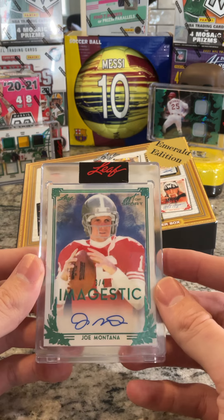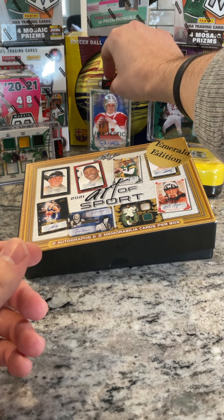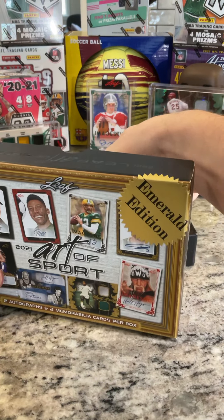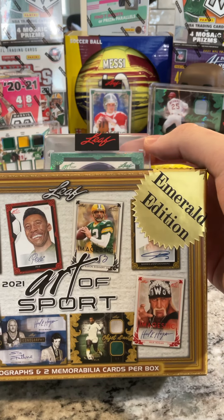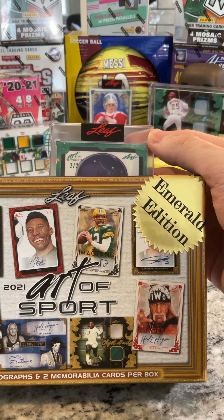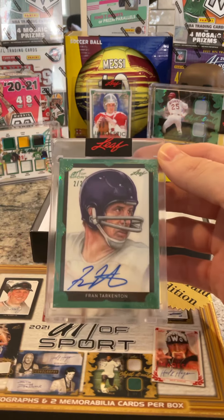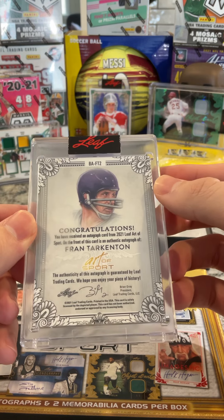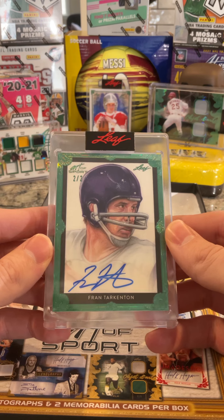Three cards in: got Joe Montana auto numbered to four — that's football; we've got a Big Mac dual patch numbered to three — that's baseball; and we've got the multi-sport eight patcher. All right, last card, it's an auto. Is that another football helmet? Numbered to two, old school — Fran Tarkenton, two of two! Couple of QBs. Wow, that is so cool — look at that old school image.